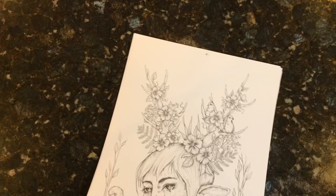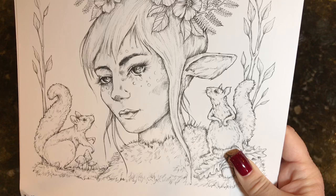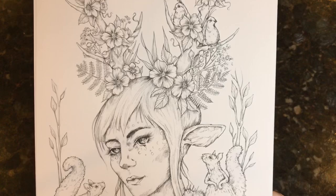Moving on to November, we have what I'd call a flora-fauna, woodsy-type deer creature. There are some squirrels, and the girl has beautiful antlers with flowers, little birds, and other things coming out of them. There's some grass or you can make it a jacket — whatever you want to do. It's really pretty — so beautiful.